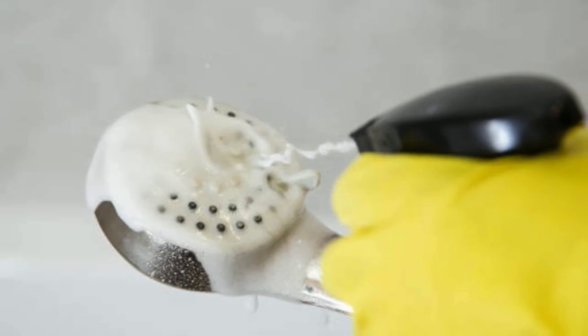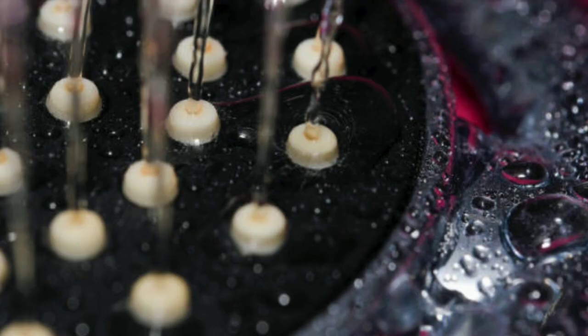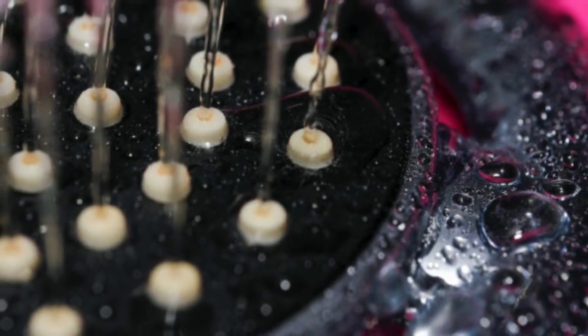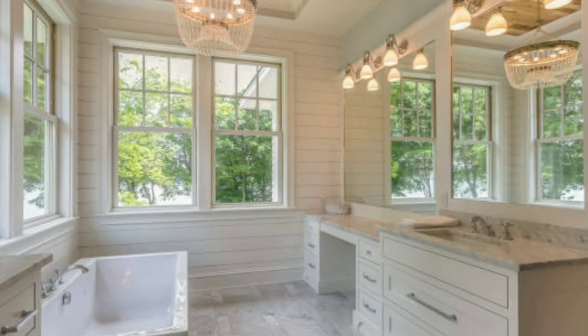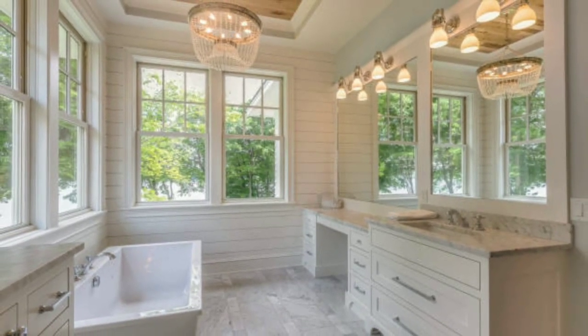Don't forget the showerhead — soak it in a mixture of vinegar and water to remove any mineral deposits. And there you have it, our top tips for cleaning tiles, toilets, and showers. Thanks for watching, and don't forget to subscribe for more cleaning tips and tricks.